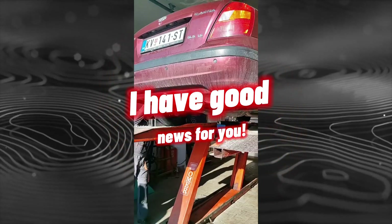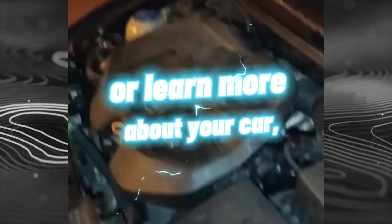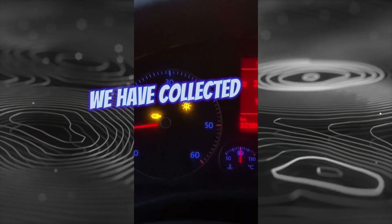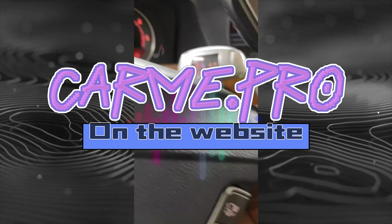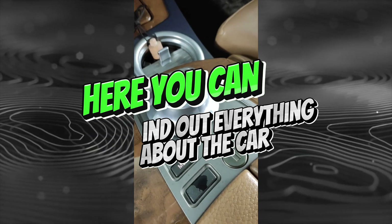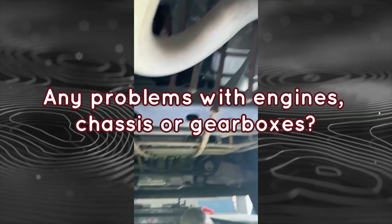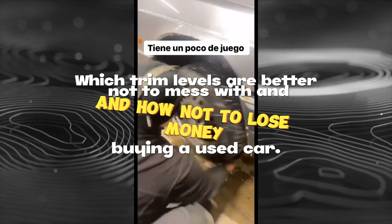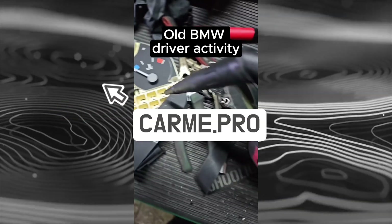If you are planning to buy a used car or learn more about your car, you no longer need to search for information on the internet. Everything has been collected in one place on the website carme.pro, where you can find out everything about a car: what breaks and at what mileage, any problems with engines, chassis or gearboxes, which trim levels are better to avoid, and how not to lose money buying a used car.